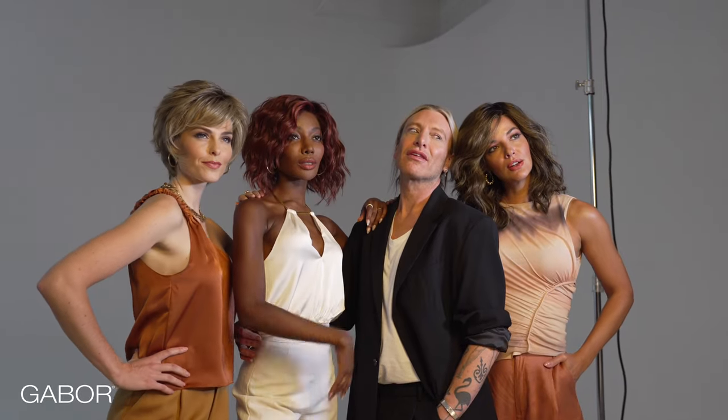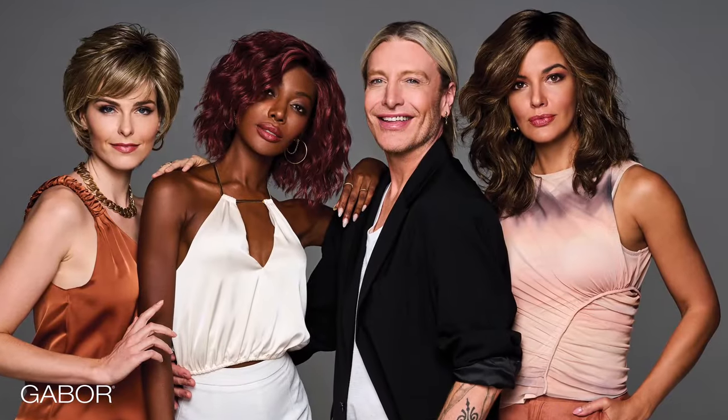The Gabor Luxury Designer Series is a result of a unique and ongoing collaboration with our most valued partner — you. As designers, we listen carefully to what wig wearers and retailers are saying, what you love, what you need, and what you'd like more of. We hear you, and we've turned your valuable feedback into our newest collection of specially crafted wigs, debuting in spring 2024.